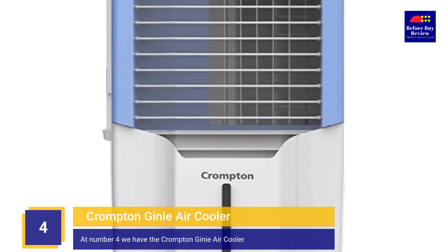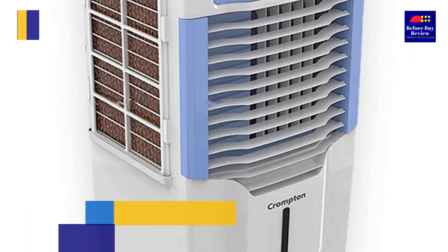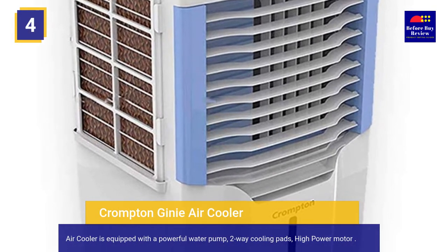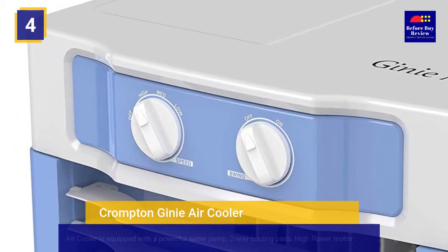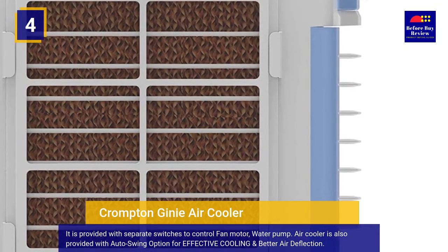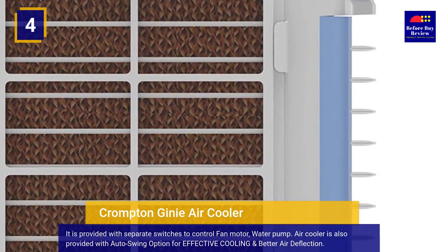At number 4 we have the Crompton Genie Air Cooler. It is equipped with a powerful water pump, two-way cooling pads, and a high-power motor. It is provided with separate switches to control the fan motor and water pump. The air cooler is also provided with an auto swing option for effective cooling and better air deflection.